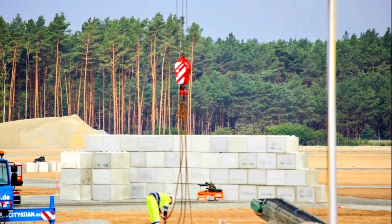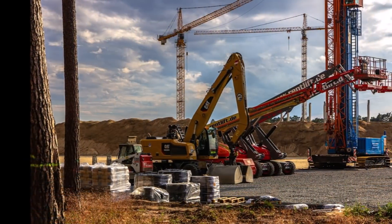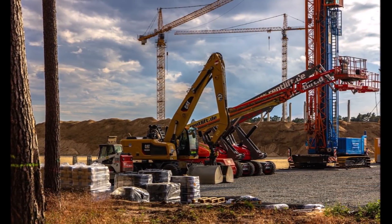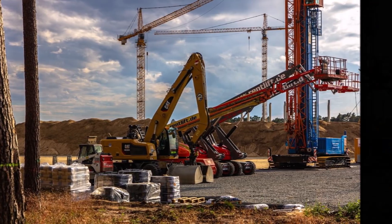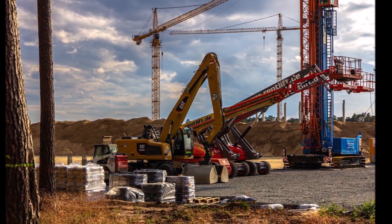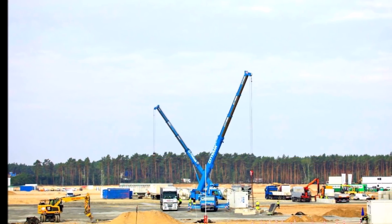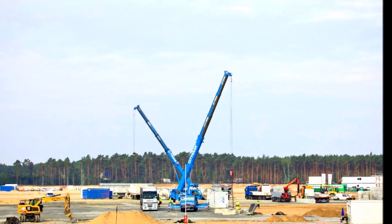Tesla Giga Berlin construction speed may be faster than we expected. I have mentioned many times, thanks to our friend Tobias Lind, that Tesla Giga Berlin is moving faster than Giga Shanghai — but this is actually faster than we're expecting. The construction of Tesla Giga Berlin continues at an unexpectedly fast pace.